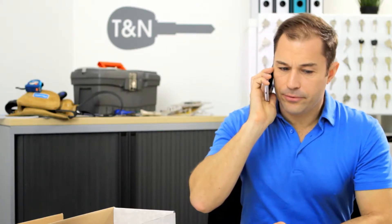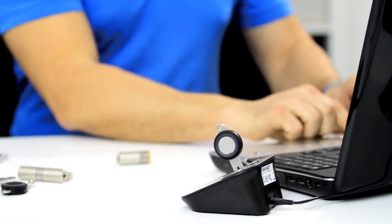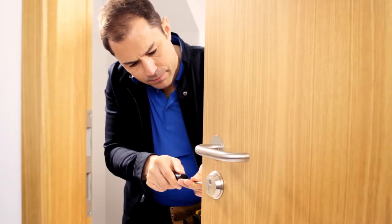Adding more doors to the system? Just call your locksmith. It's quick and easy as he has all the components in stock ready to program, giving you total peace of mind wherever you are.